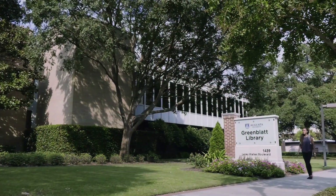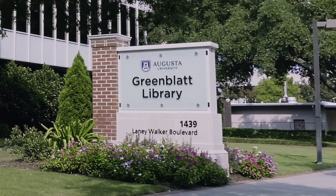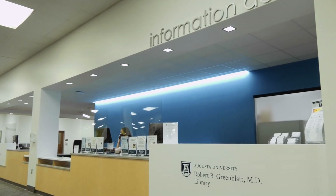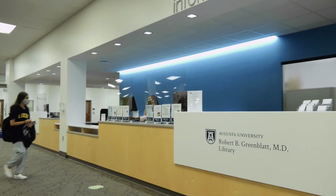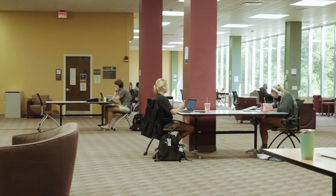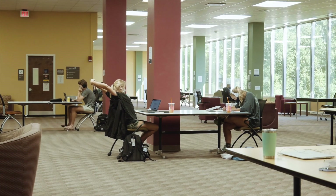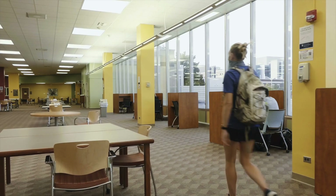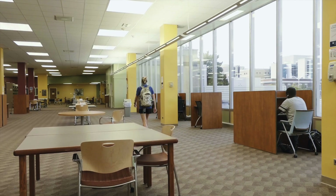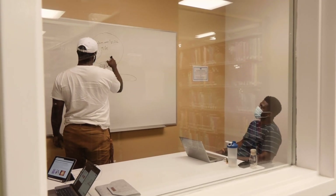Just a short walk from the Maine Education Commons, Greenblatt Library is one of the hidden gems of the health sciences campus at Augusta University. Inside on the first floor, you will find the main resource and help desk. If you are looking for a quiet place for solo study time, Greenblatt Library is the prime real estate. Upstairs is a large open space with tables in the center and cubicles along the windows. There are also a number of study rooms with whiteboards students may use for group work.